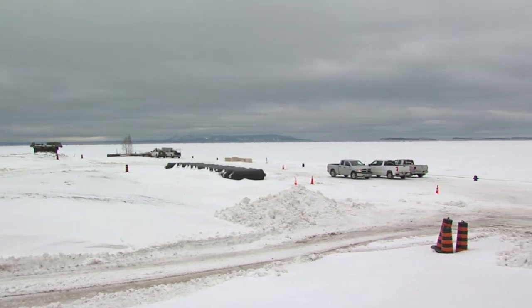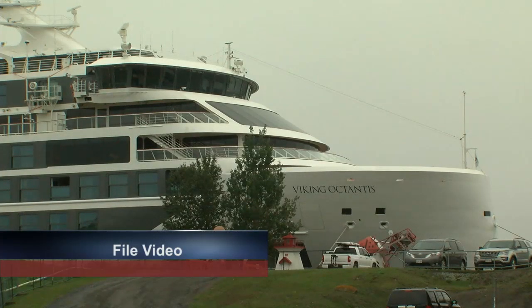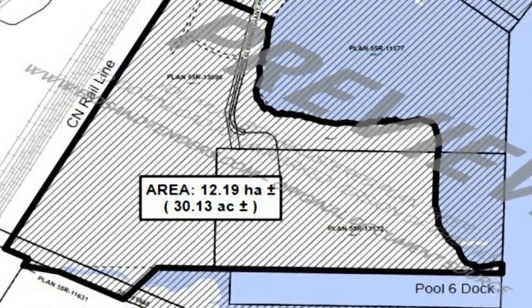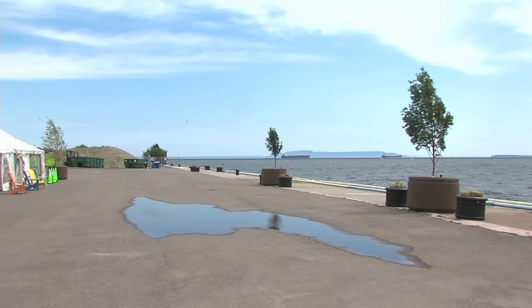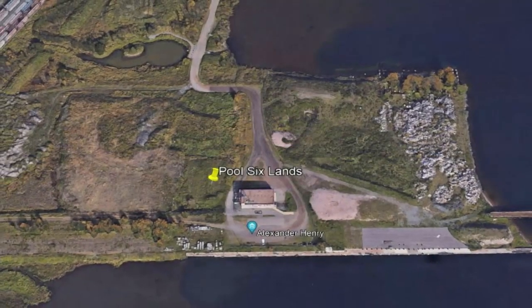The Pool 6 site certainly has a lot of potential for future uses. The wildly successful 2022 cruise ship season showed the tourism benefits, with other exciting projects like the future art gallery and science centre looking to be constructed there as well. With so much to consider at Pool 6 beyond even these projects, the CEDC has decided to carry out an independent study into the best possible uses for the site, with the tender expected to be awarded at the end of this month.